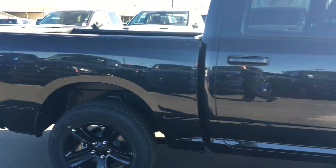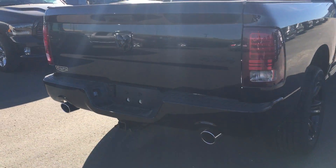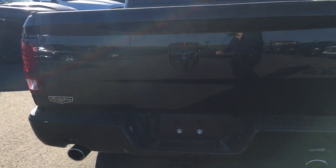Crew cab, you have the full size back doors and the 5 foot 7 box. Around the back you get the dual exhaust, class 4 receiver with 4 and 7 pin wiring harness — sorry, it's kind of hard to see with the lighting. Right there you got the backup camera.